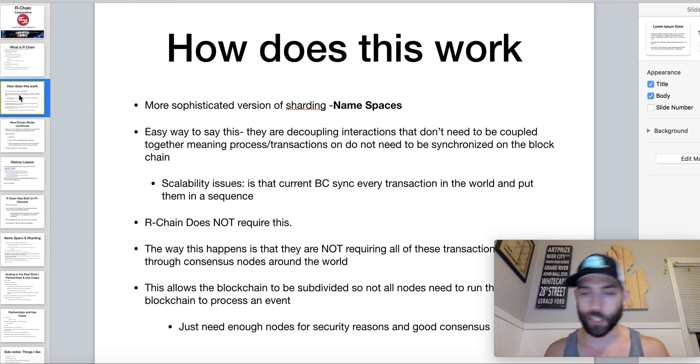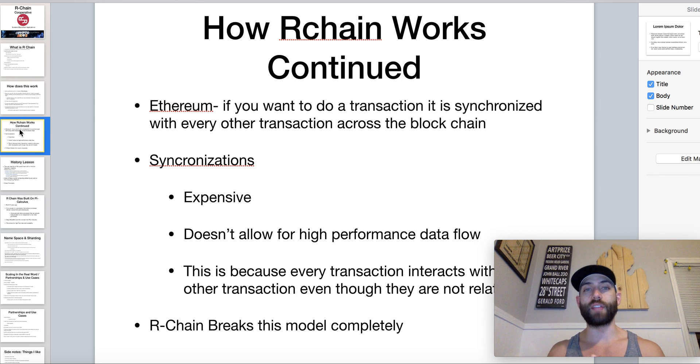They just need enough nodes for security reasons and good consensus. Now let's dive into the meat of this. If you don't care about the technology backing this, you can probably close this video — but if you want to learn a thing or two, stick around. So how RChain works: if we think about Ethereum and doing a transaction on that network, everything is synchronized across the whole blockchain and put into a sequence. That synchronization is very expensive, it doesn't allow for high performance data flow, and it makes every transaction interact with every other transaction regardless of what you're doing. RChain is breaking this model completely.